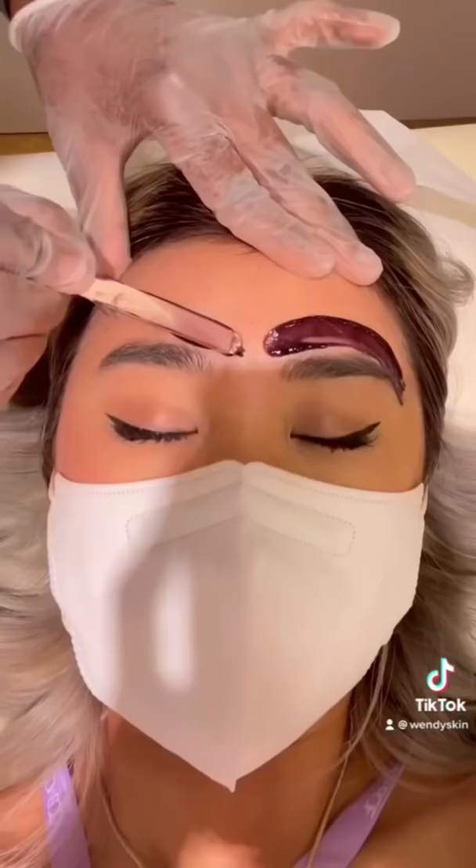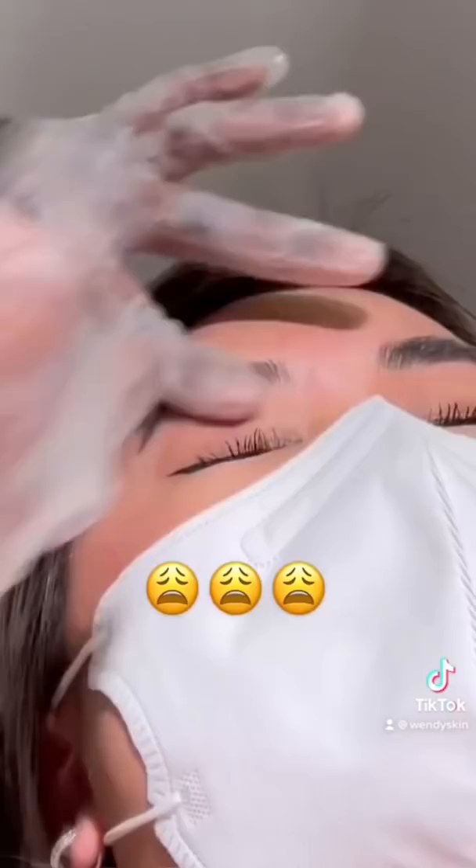Now it's time for the wax. The temperature was not hot at all — it actually felt pretty warm, that's it. And when she pulled the wax out, I rate the pain level like a 4 out of 10. She tweezed all the hair that didn't come out and also trimmed my eyebrows down.